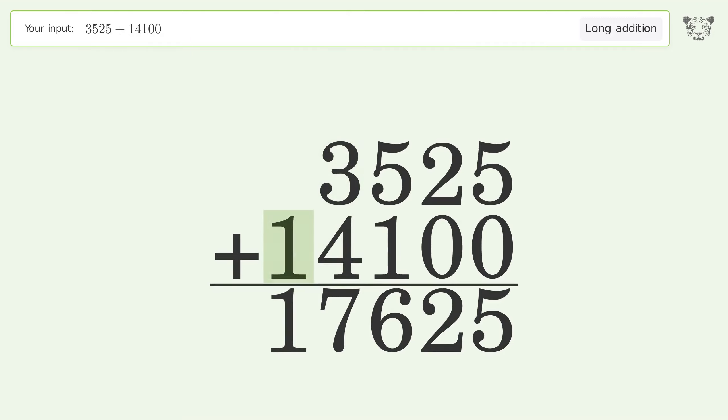Write 1 in the ten thousands place, and so the final result is 17,625.